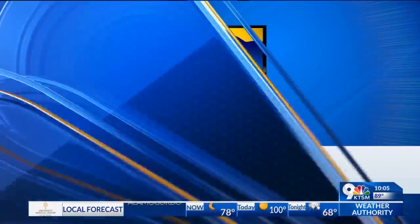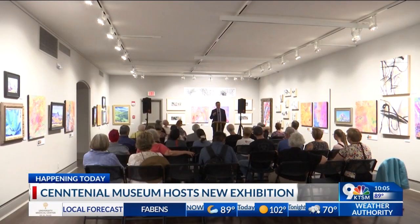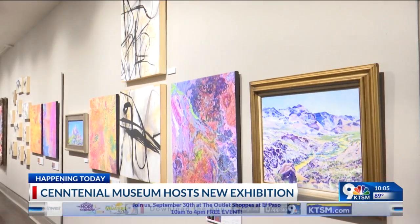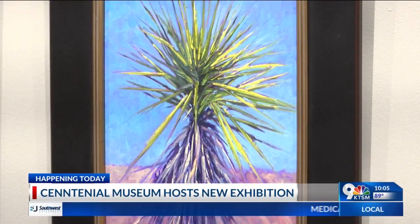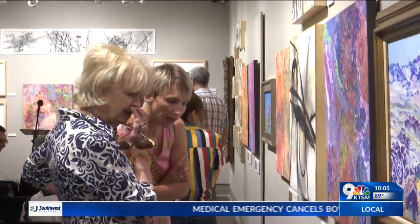As of today, you will be able to enjoy a new exhibition at UTEP Centennial Museum and Chihuahuan Gardens. It's called Texas as Art, featuring works of several local artists that showcase the beauties of West Texas, including the Chihuahuan Desert, also inspiring ecological and environmental stewardship. The curator for the museum told KTSM more about what you can expect when visiting.